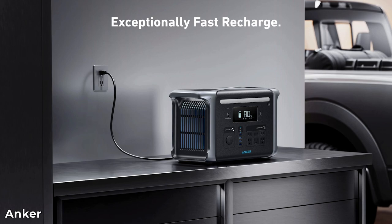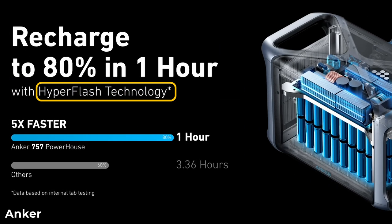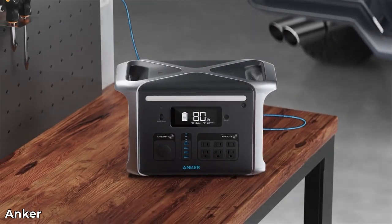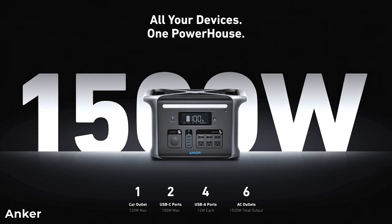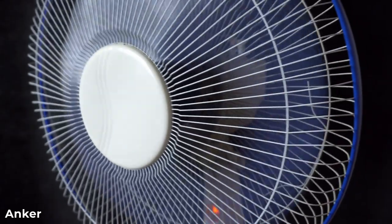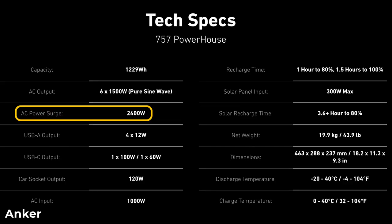Next, we have fast recharging. It will recharge from 0 to 80% in just one hour. Hyperflash recharge uses bi-directional inverter technology with a 92% charge conversion rate. The 757 Powerhouse has a 1500 watt pure sine wave inverter, which means you can power home appliances such as portable fridges, fans, coffee makers, microwaves, and more. It also offers 2400 watts of surge power, which is great for starting up heavy loads like this bench grinder.